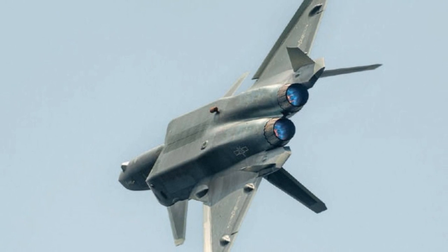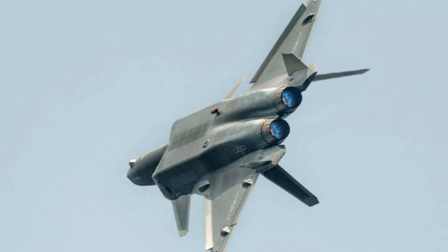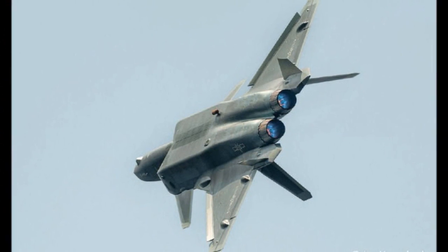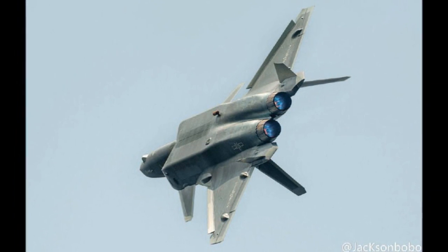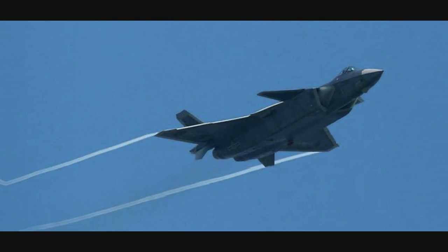After entering service, the J-20 will likely be deployed in conflict regions like the South China Sea, where Washington is currently at odds with Beijing over the construction of artificial islands in the Spratly and Paracel archipelagos.